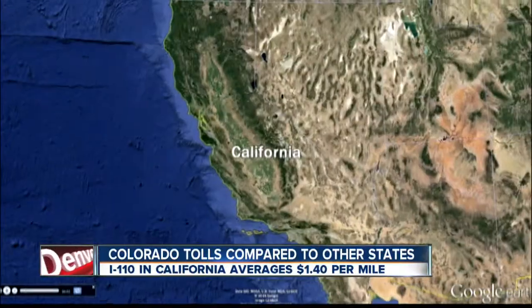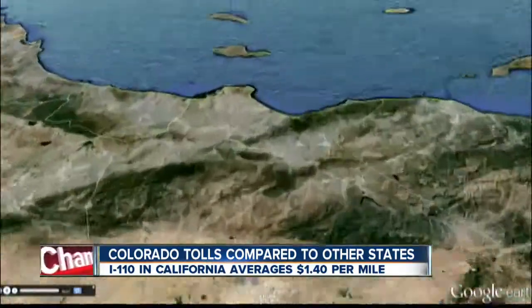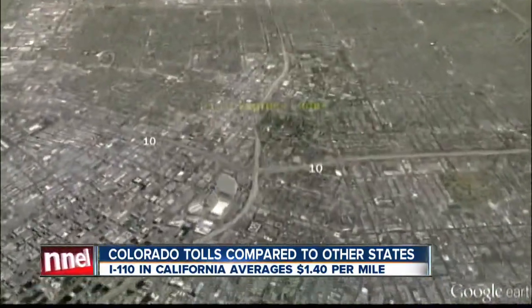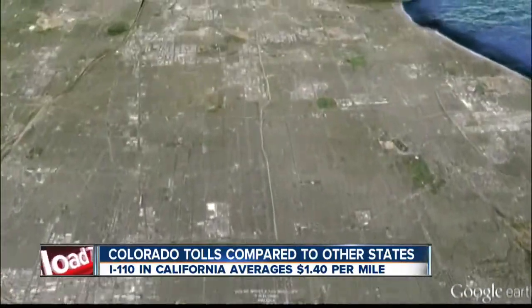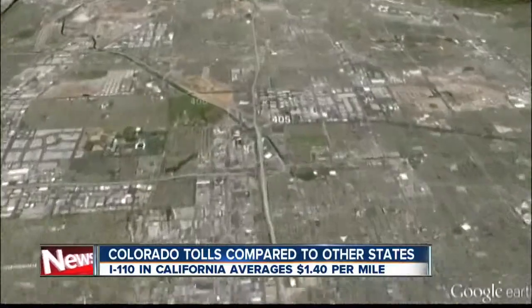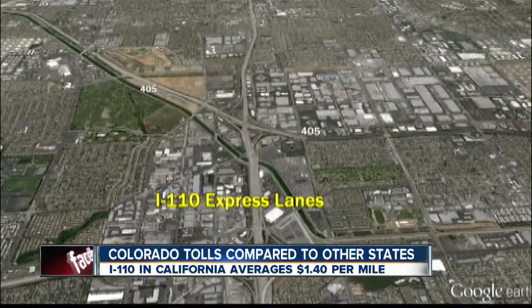Now let's check out the West Coast. The 110 runs from Los Angeles south. The express lanes between the 10 and the 405 use demand-based pricing, so it fluctuates. But on average, it will cost you $1.40 per mile, slightly more than what's being proposed for the Boulder Turnpike.